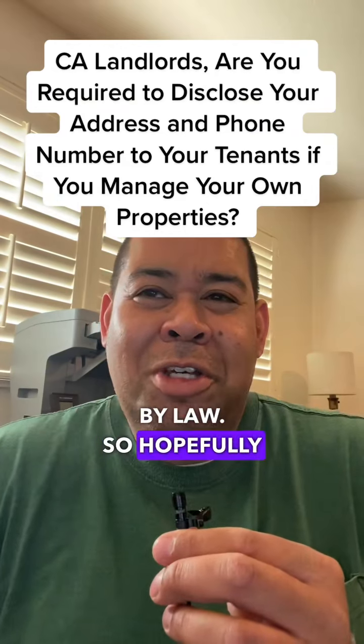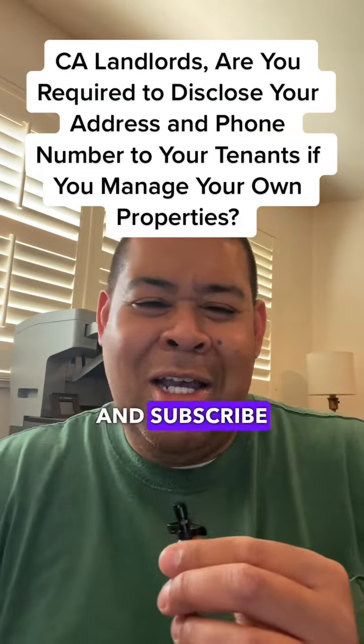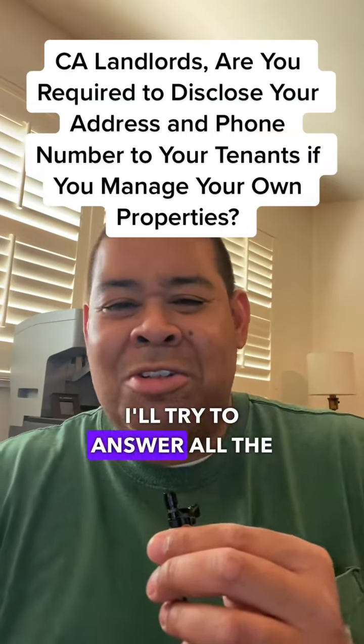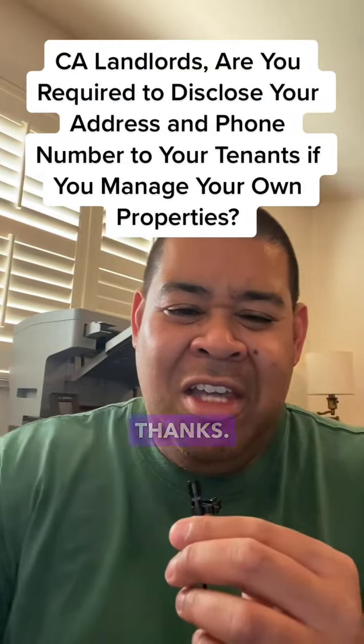So hopefully that helps out. If you have any questions, feel free to like, share, and subscribe to the videos, and I'll try to answer all the questions in the comments below. Until then, we'll see you then. Thanks.